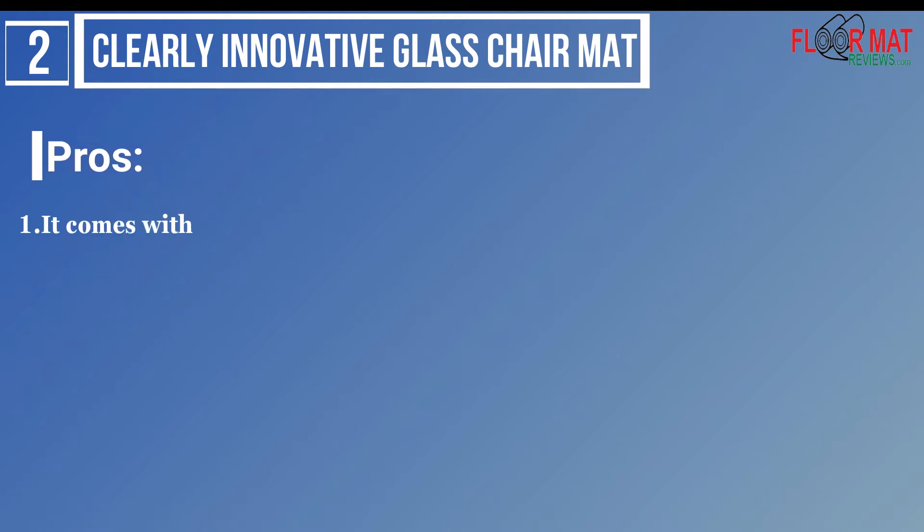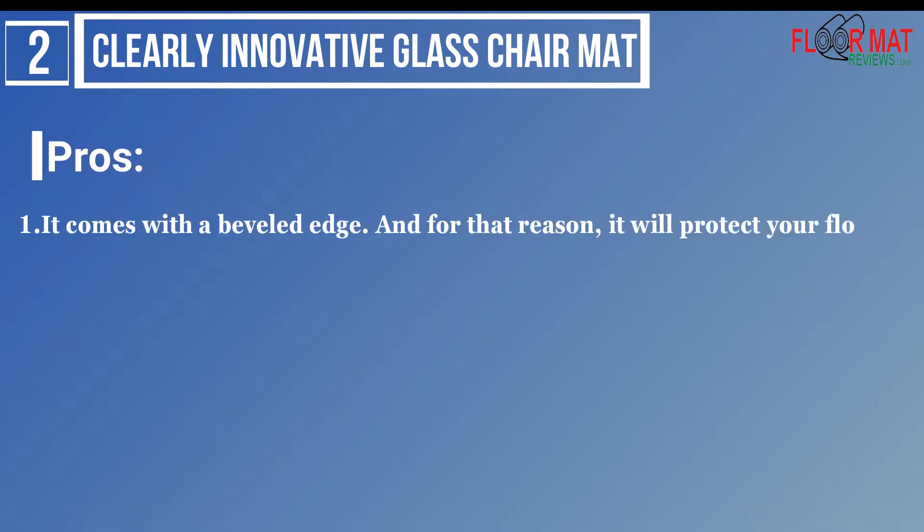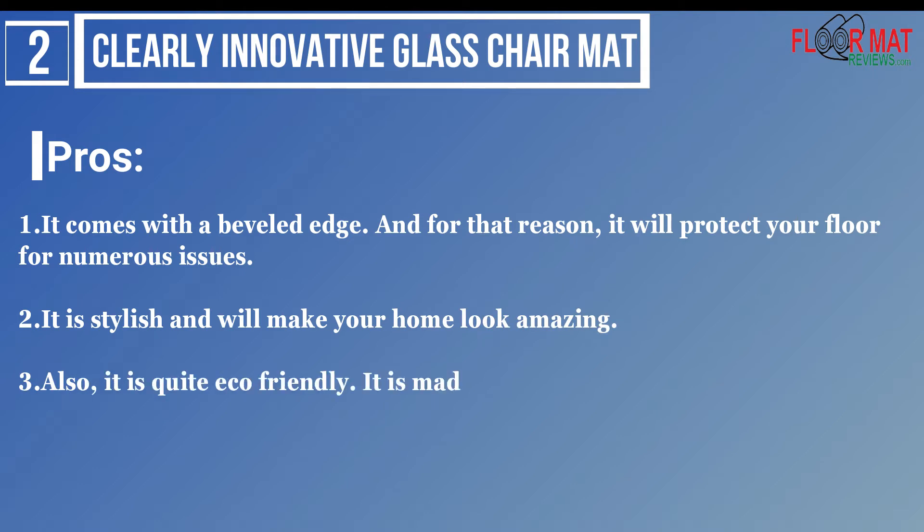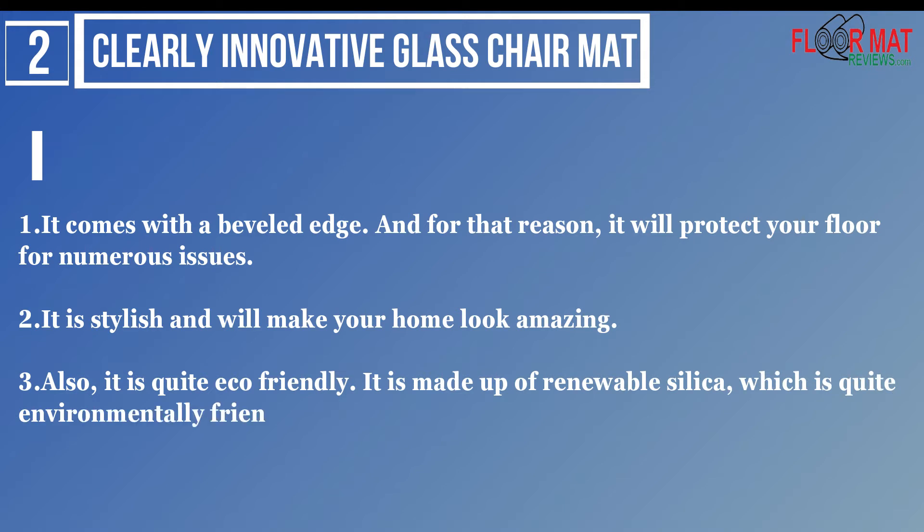Pros: 1. It comes with a beveled edge, and for that reason, it will protect your floor from numerous issues. 2. It is stylish and will make your home look amazing. 3. Also, it is quite eco-friendly. It is made up of renewable silica, which is quite environmentally friendly.